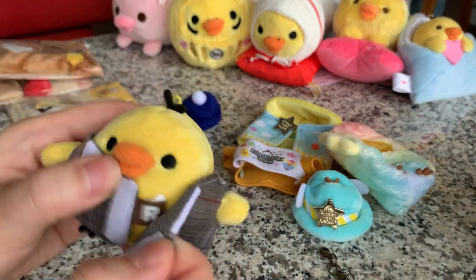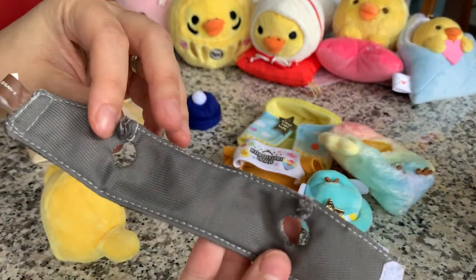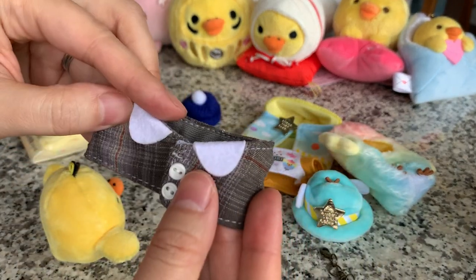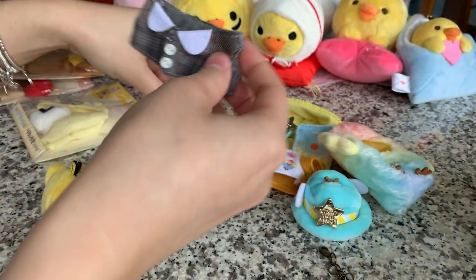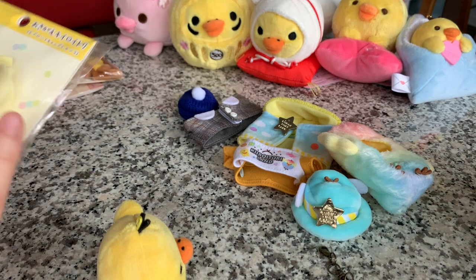This outfit's really cute. It's really nicely finished on the inside - it's lined. She got me four outfits in total, so let's just try them all on.